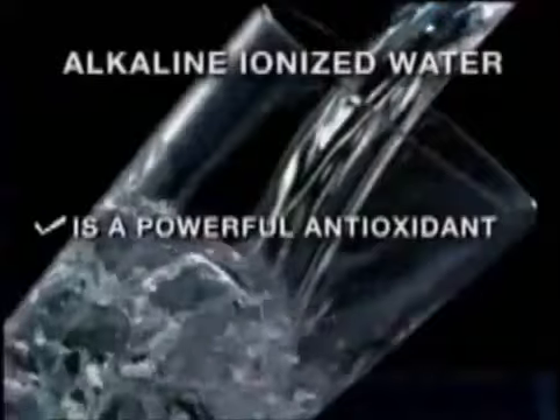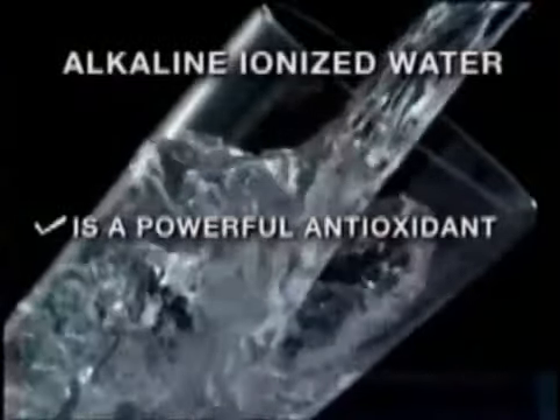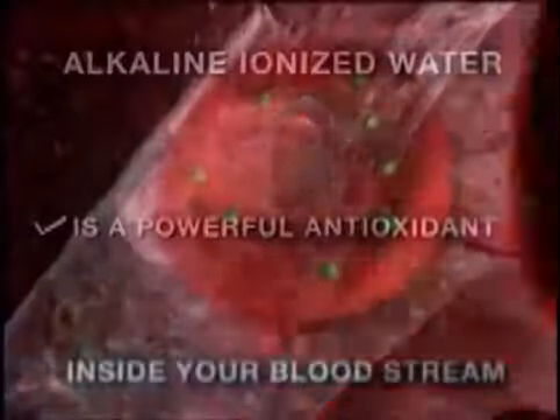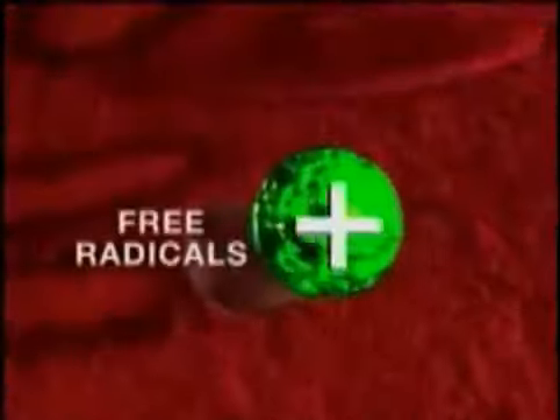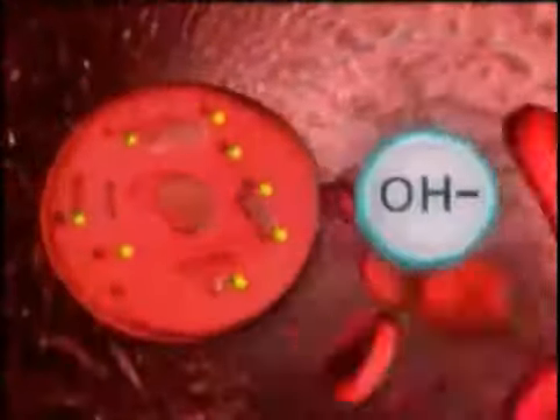Alkaline ionized water is loaded with negatively charged hydroxyl ions, which act as powerful and pervasive antioxidants in the body, actively seeking out positively charged free radicals that wreak havoc on our cells.